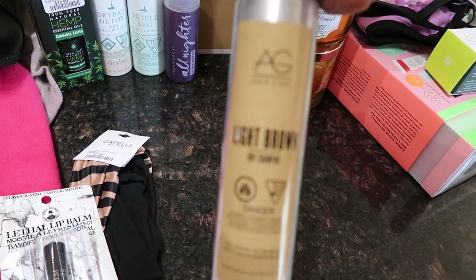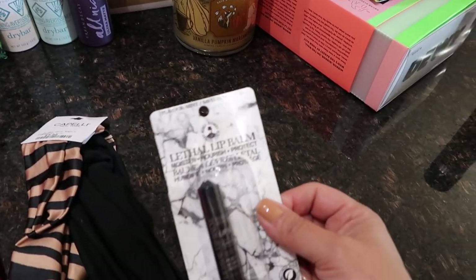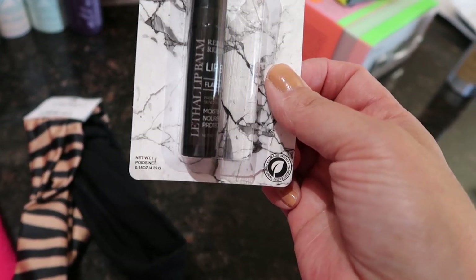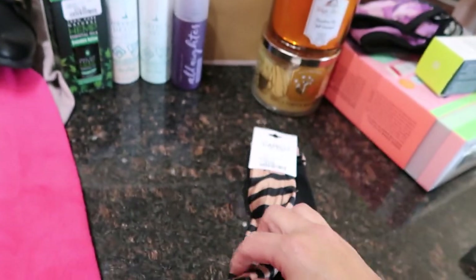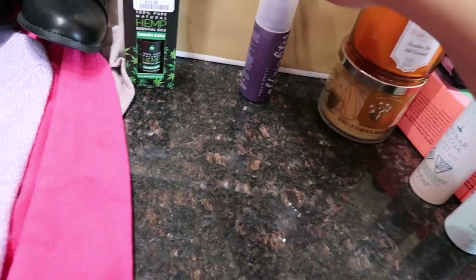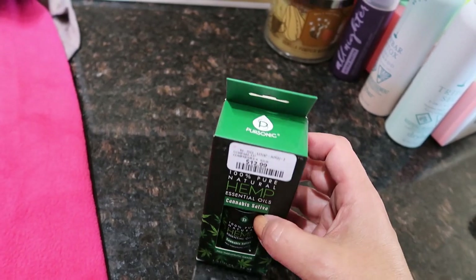I picked up this Lethal lip balm by Refinery Rebels for $4.99 - I already gave one to my son and they're really good. Also got some Capelli hair bands for $7.99, a striped one and a plain black one, great for washing your face. And this hemp massage oil - cannabis sativa essential oil - for $12.99, which really works well on the muscles. That was all from Winners.